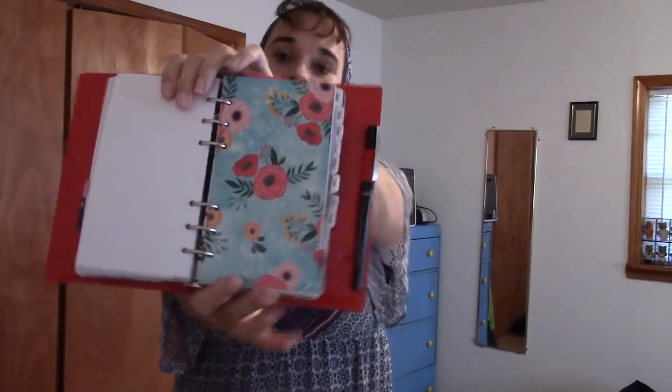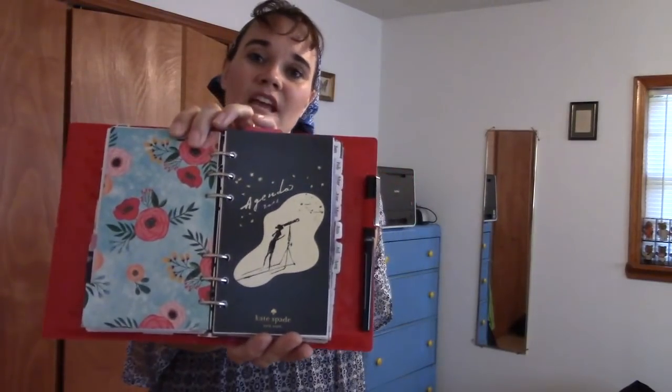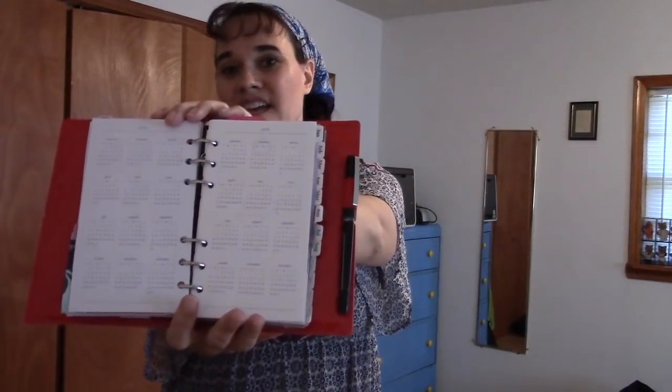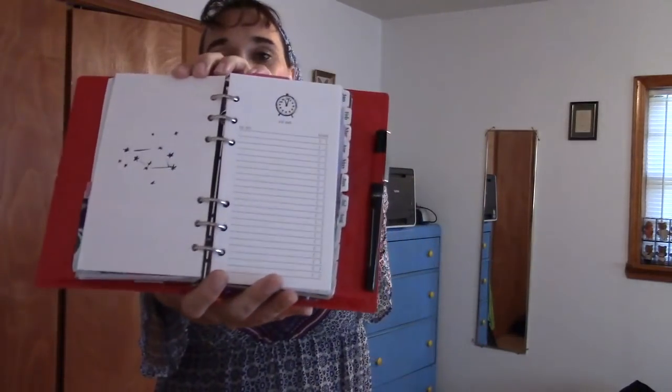Moving to my last main divider, it is labeled Planning — this is the essential planner part of my planner. When you turn the page we come to the front page of the Kate Spade 2018 agenda, because it has the 2018 and 2019 years at a glance and I like those. After that I have several sheets of Kate Spade to-do list paper. Then I have all 12 months for 2018 month-on-two-pages in Franklin Covey Seasons compact size, which is comparable to personal size — the holes line up.